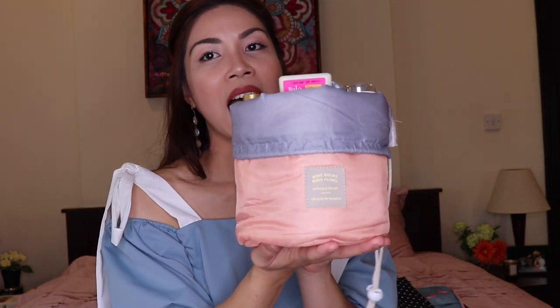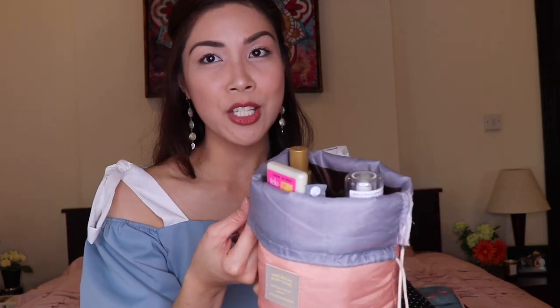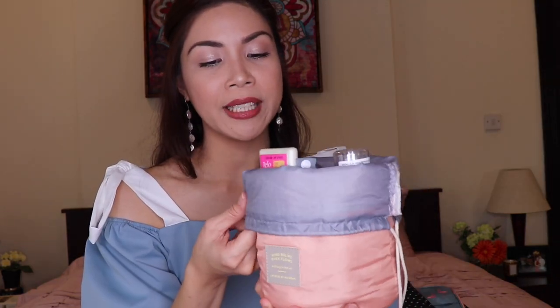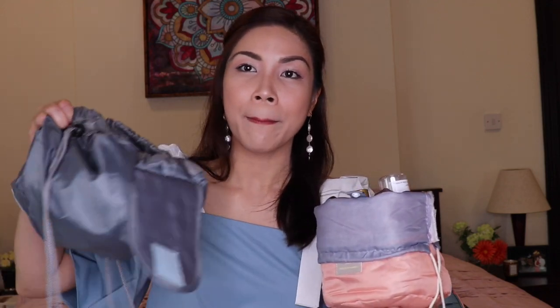Another item is this toiletry bag for your liquids. You just have to put all your liquids here so there's no chance of spillage. This one, I believe, is a waterproof material. And it has a lot of compartments inside, so this will hold your items in place. I got this for less than 70 pesos. And the drawstring pouch, I think, was around 180 pesos.